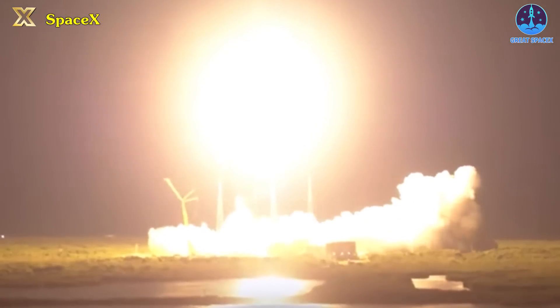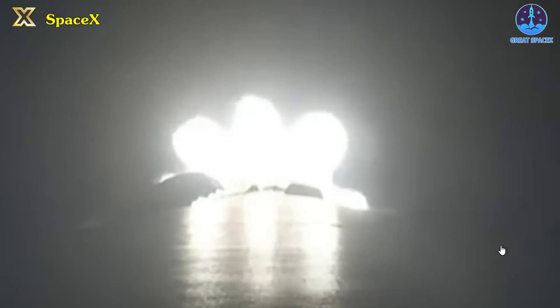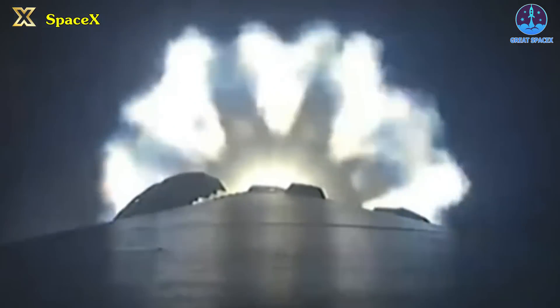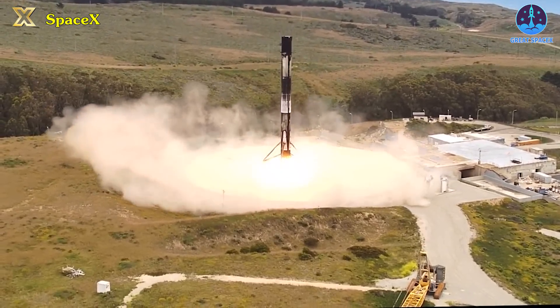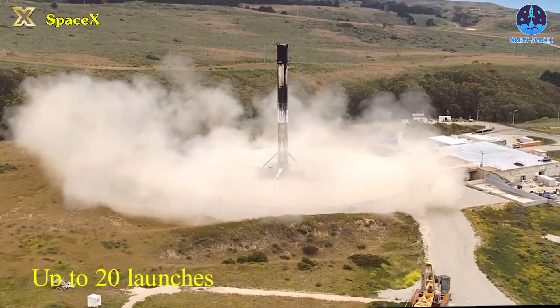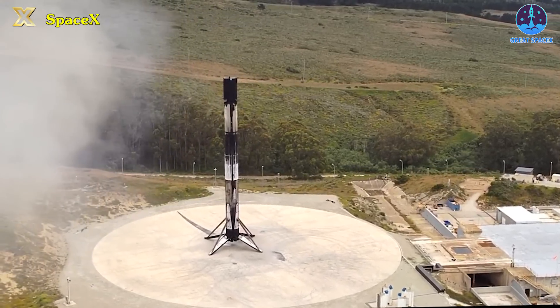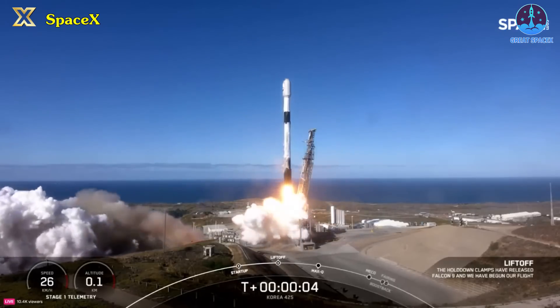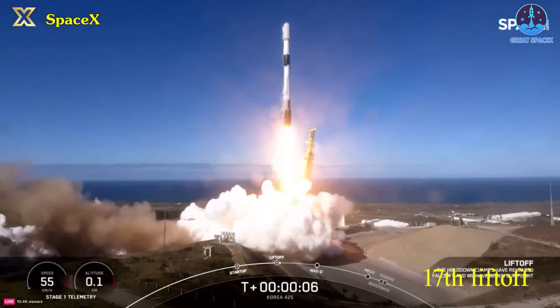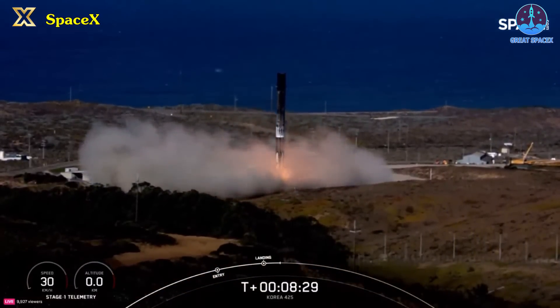Initially designed to handle 10 launches, the Falcon 9 rocket boosters underwent subsequent modifications to extend their capabilities to 15 launches. Over time, these boosters have earned certification for up to 20 launches, a capacity that may even be surpassed. Remarkably, the first stage booster utilized in last Friday's mission from Vandenberg reached its 17th liftoff, demonstrating remarkable performance and reusability.